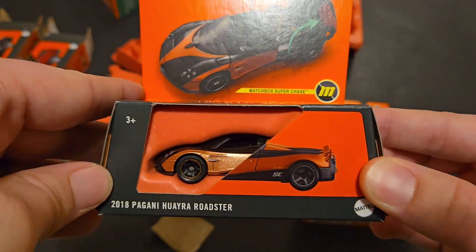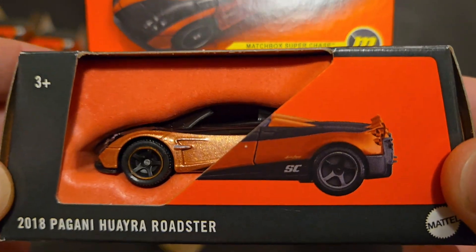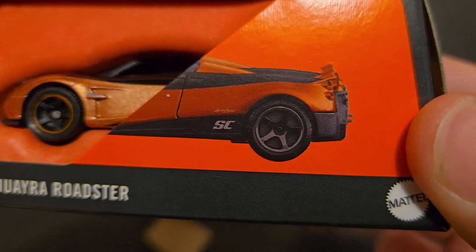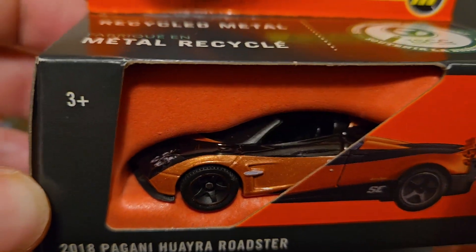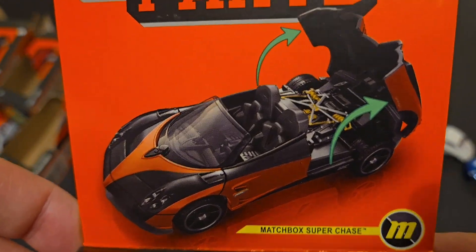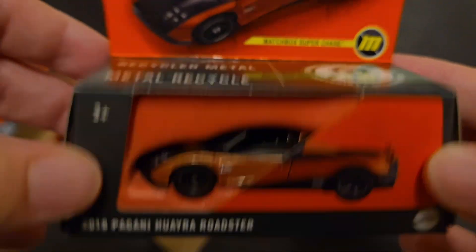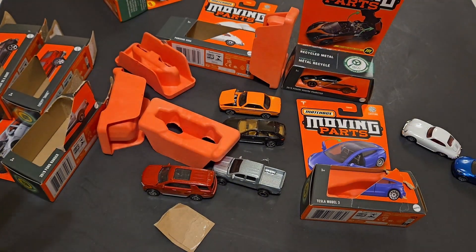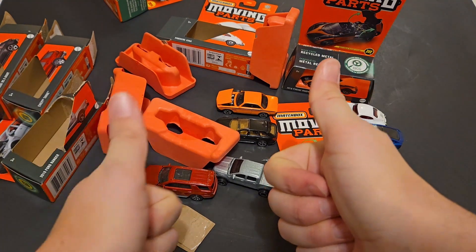Let's go ahead and showcase — as I said — the super chase. You waited till the end for it, I appreciate it. 2018 Pagani Wyra Roadster Matchbox super chase — does have the rubber tires on this thing. I'm not going to open it, but it does have the SC instead of the Wyra BC — it has the SC for super chase. Orange and black. Check out that card art. This thing is spectacular. So there you have it — there are some Matchbox Moving Parts I was able to find on the pegs. Let me know which one is your favorite in the comments below. Have you been able to find them? And until the next one, have a good one.